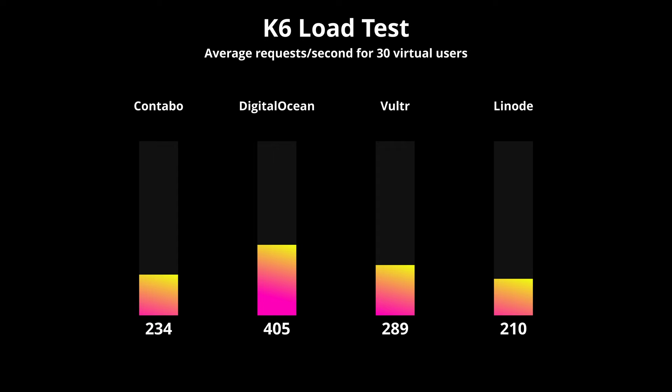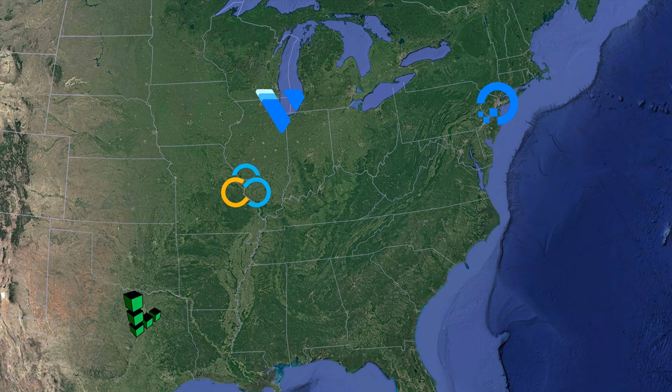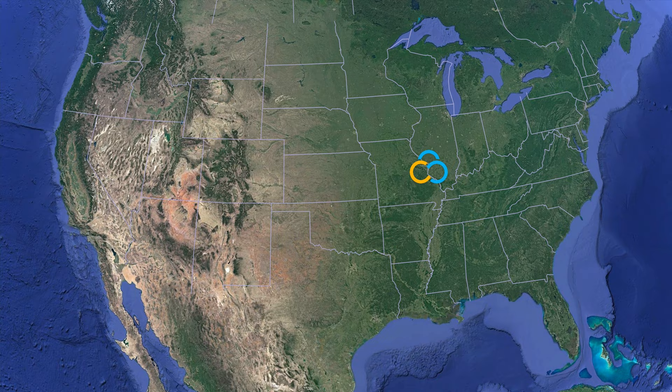This video was kind of hard to make because at the time I was running these tests, Contabo only had a single US location in St. Louis, Missouri. Since then, Contabo has expanded to two additional server locations in Seattle and New York City. But regardless, I think the test results speak for themselves — Contabo contends very well with the dominant VPS providers in the United States, and the best part is that it only costs a fraction of the price.